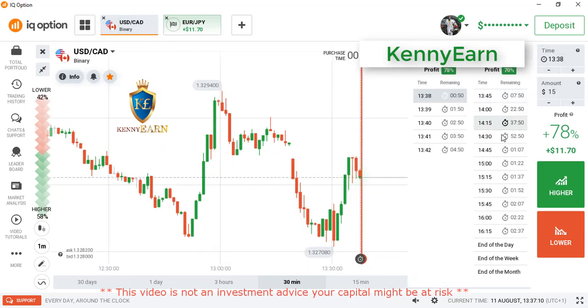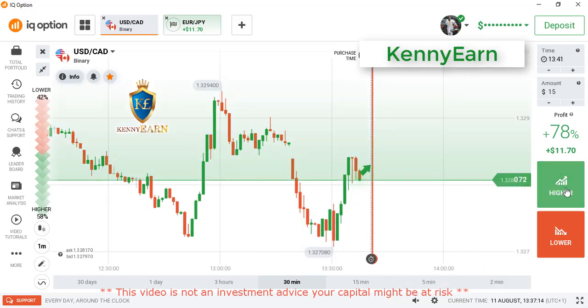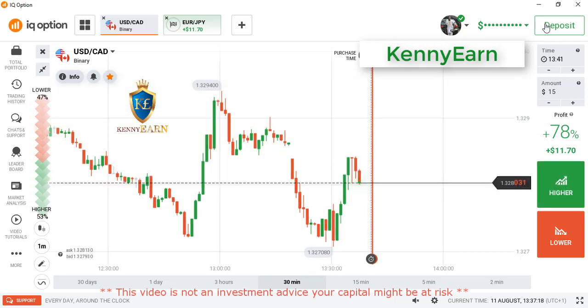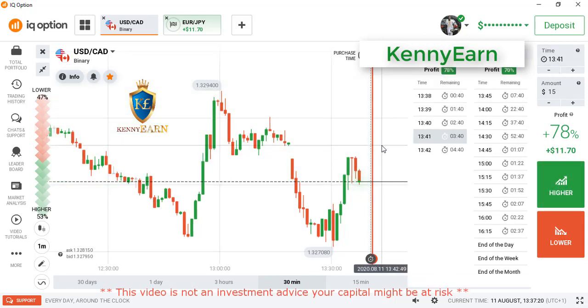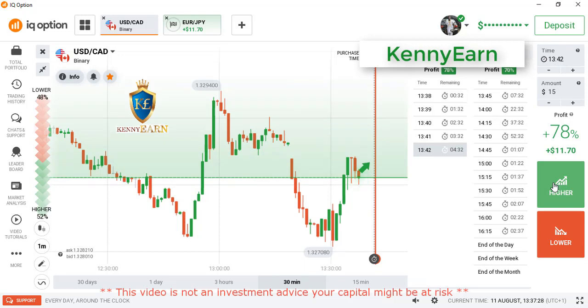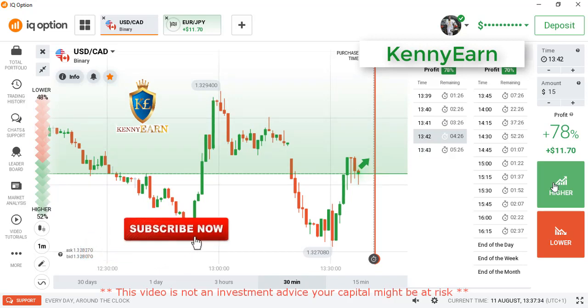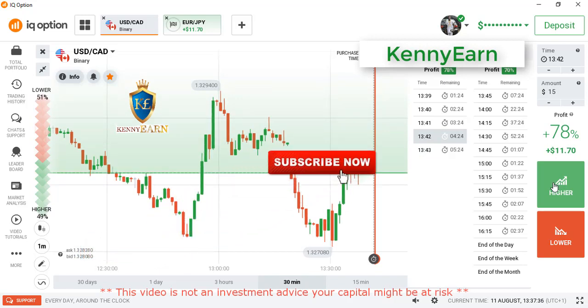I won that trade — that was an ITM. Now look at USD/CAD. You can see we have another opportunity here. The underlying market direction looks bullish. We can see some strong momentum from buyers, and now we are getting some retracement candles from sellers. At the close of this candle, we can go with a higher option for four minutes.